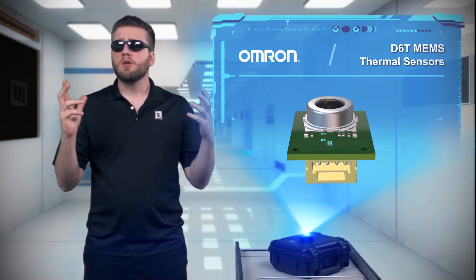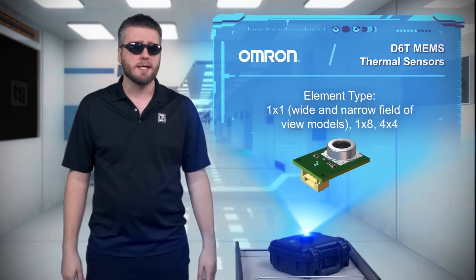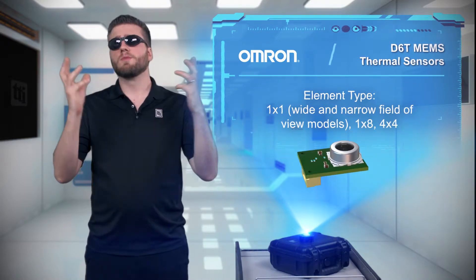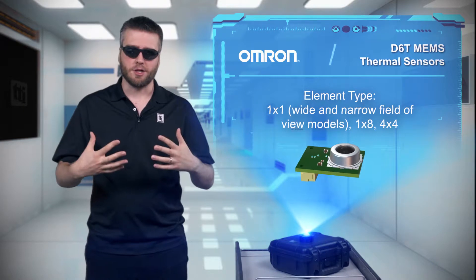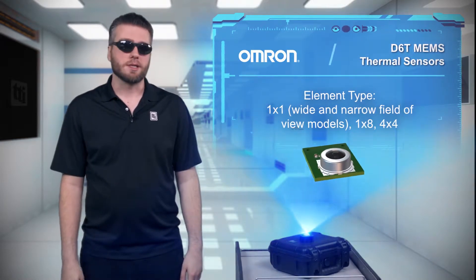Many smart systems claim to use presence detection. However, if you've ever had smart lights turn off while you're sitting in the room, you realize they actually use motion detection, not presence detection. Omron's solution is to provide true presence detection with their D6T MEMS thermal sensors.